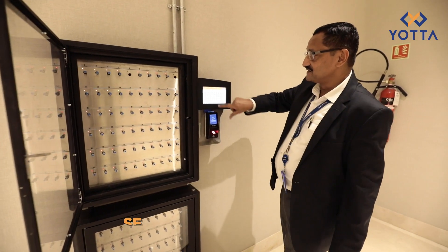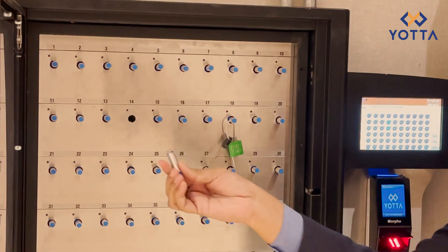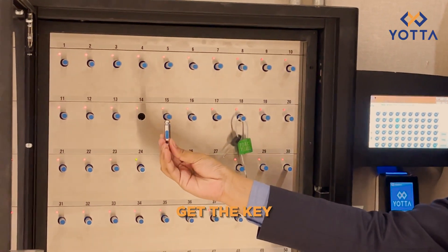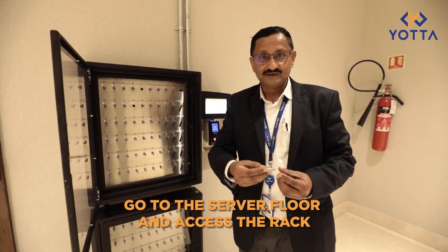All I have to do is press the desired rack. Everything else switches off and I can take out key number 14, go to the floor, open my rack, and start working on my rack.